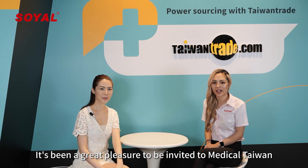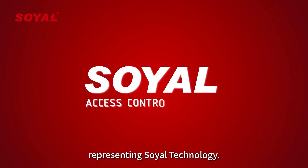I'm really excited to have Ariel here with me today. Please say hi to everybody. Thank you, Jennifer, for the kind introduction. It's been a great pleasure to be invited to Medical Taiwan representing Soya Technology.